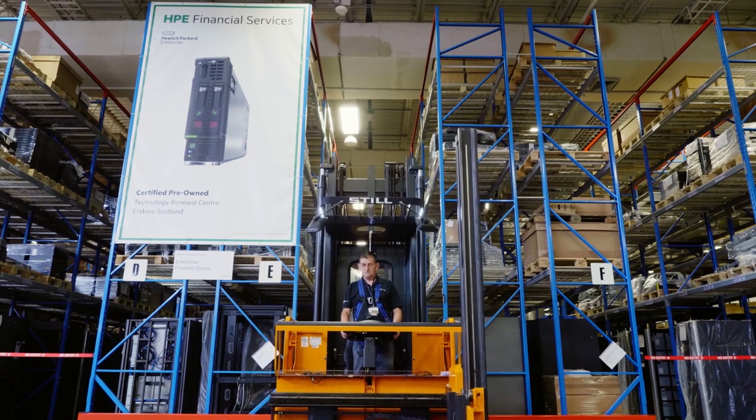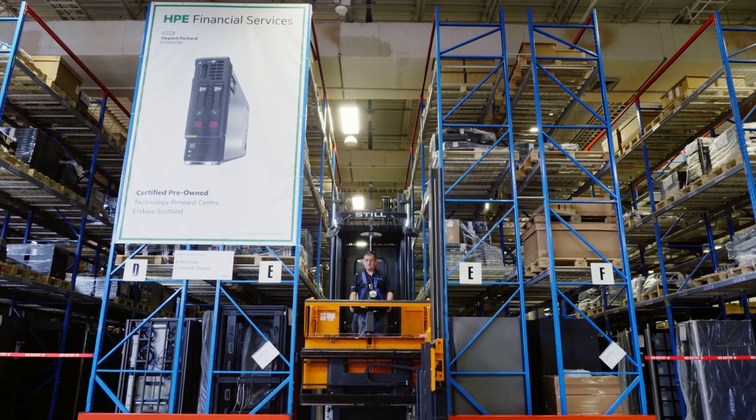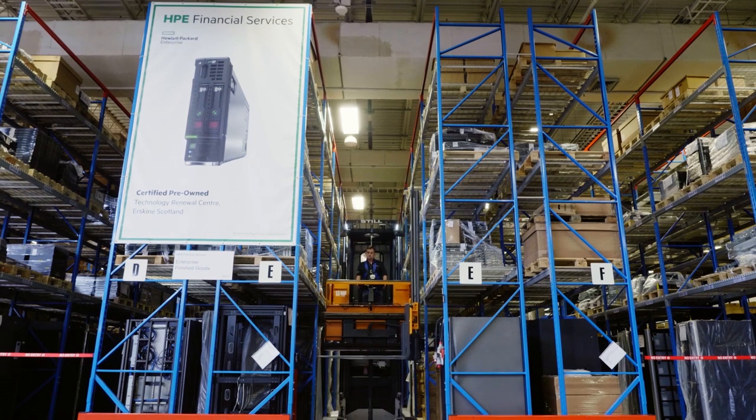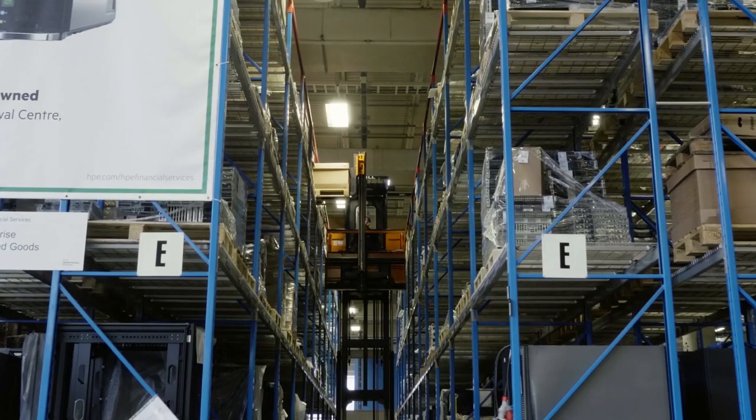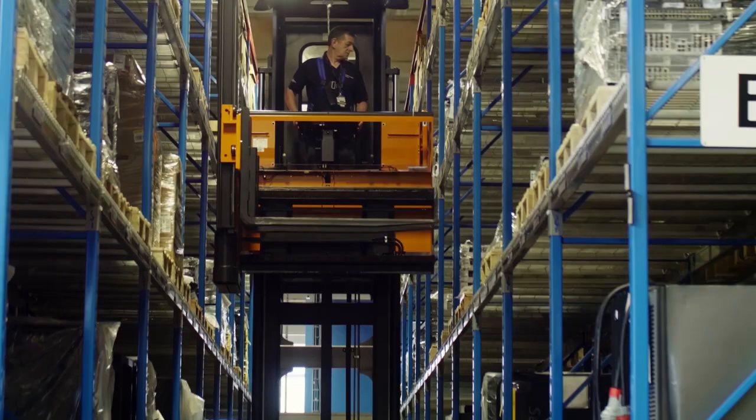So what benefits and reassurances will customers have when working with HPE? This information we supply gives them total details in terms of assets processed, assets remarketed and assets which are recycled, which obviously helps them meet their sustainability goals. We work in a very secure environment — that's extremely important to us and certainly something that customers really look for when they come and visit. They ask for data security processes and we believe we're world-class in that environment. In Erskine, we have a government accreditation which means we conform to the UK public sector security requirements, so we really perform our day-to-day business in a very secure and responsible environment.